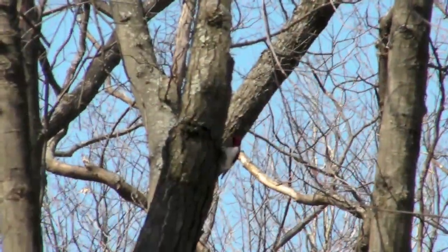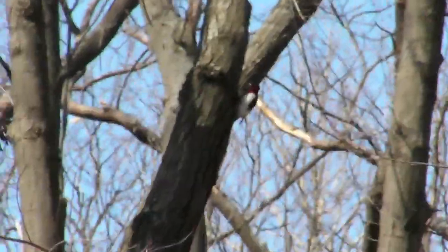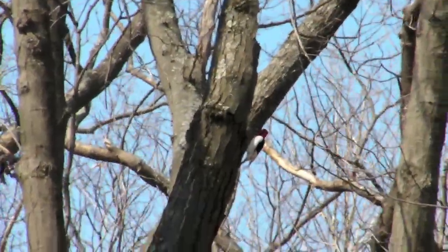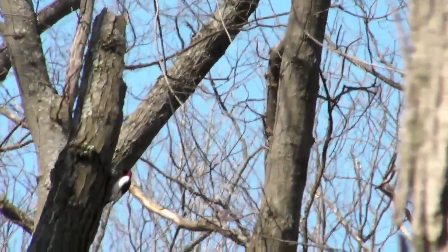These are binoculars. There he is. Hang on to it right there. He's right there. Yeah, I see him. There you go. Oh yeah, nice.